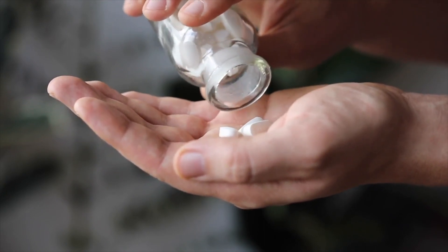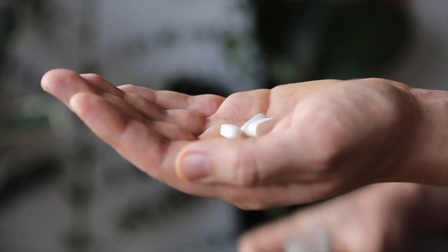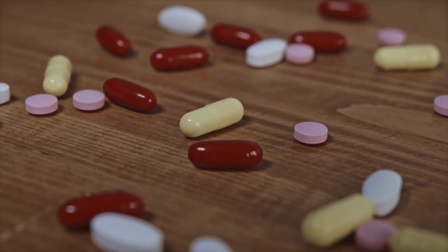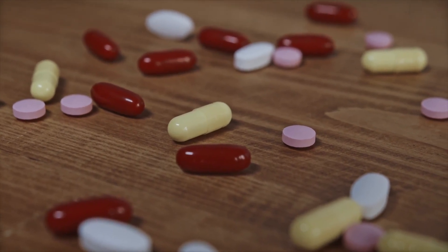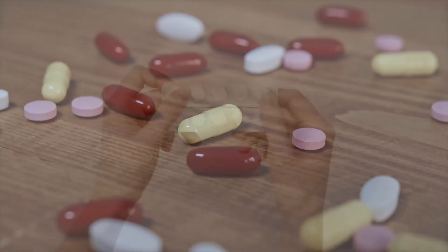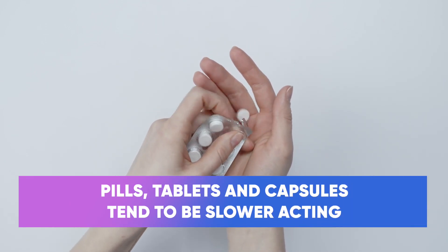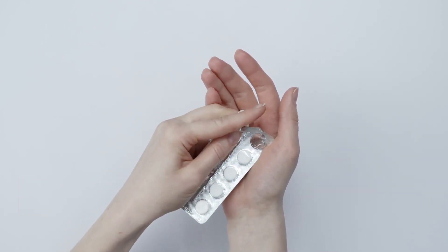Capsules tend to float a bit, so it's always better to put your head forward when you've taken a sip of water and then swallow, whereas pills are better to fling to the back of your throat and then take some water. Pills, capsules, and tablets are generally slower acting, but they tend to do the job and they're very convenient.